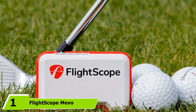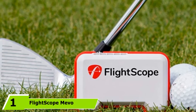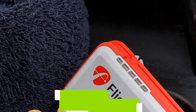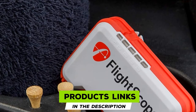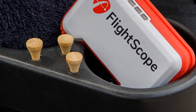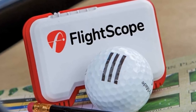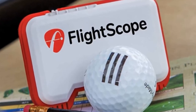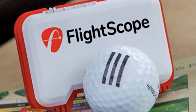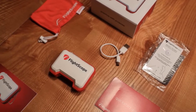At the first position of our list, we have the FlightScope Mevo. You won't find many simpler items to use on the market. PGA professionals and golfers trust this at many levels. The fact that it will take a video of your swing and send it to your mobile device is beneficial and gives you a better picture of what's going on with your swing. We loved how you can save and share your data, all in the Mevo app.